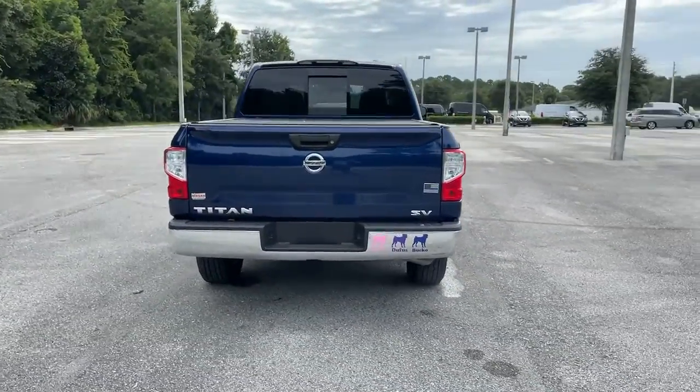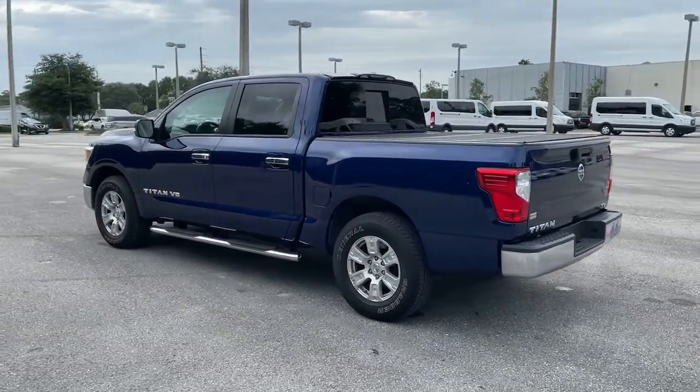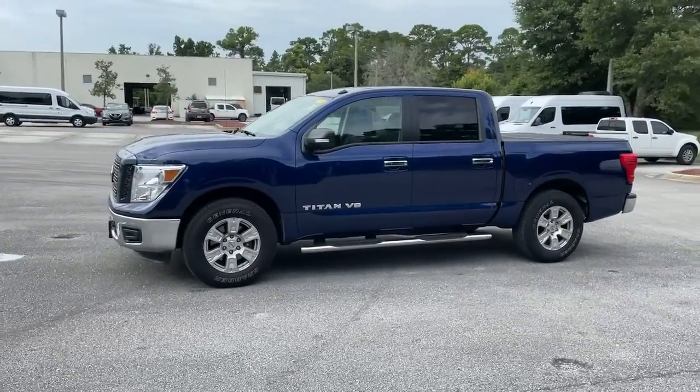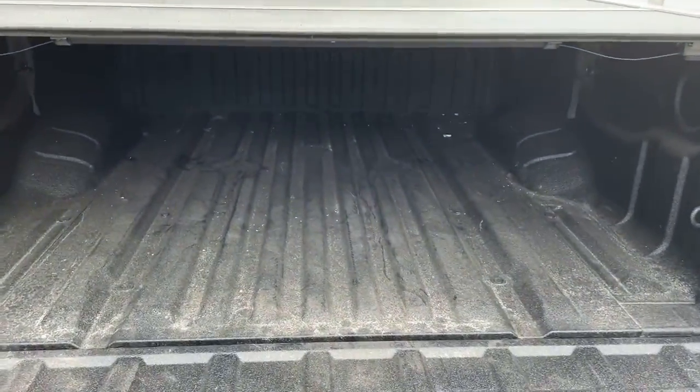These are just some of the great options this vehicle comes with: keyless entry, backup camera, heated mirrors, keyless start, satellite radio, Bluetooth connection, steering wheel audio controls, aluminum wheels, rear wheel drive, stability control.